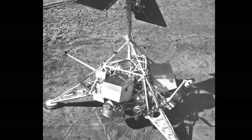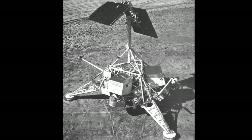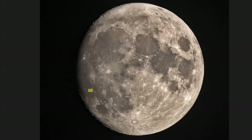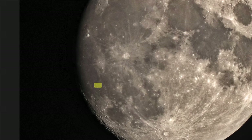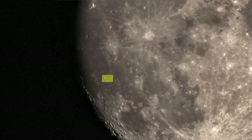Surveyor 1. Four months after Lunar 9 landed on the moon, NASA's Surveyor 1 touched down on June 2, 1966. The spacecraft's primary objective was to test landing technologies for future crewed missions, and it used retro rockets to land, slowing from nearly 6,000 miles per hour to just 3 miles per hour to come to rest on the lunar surface.